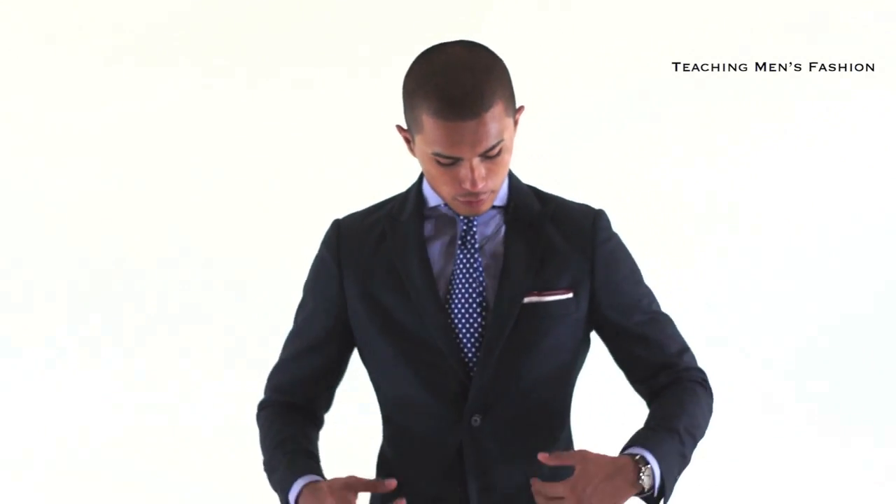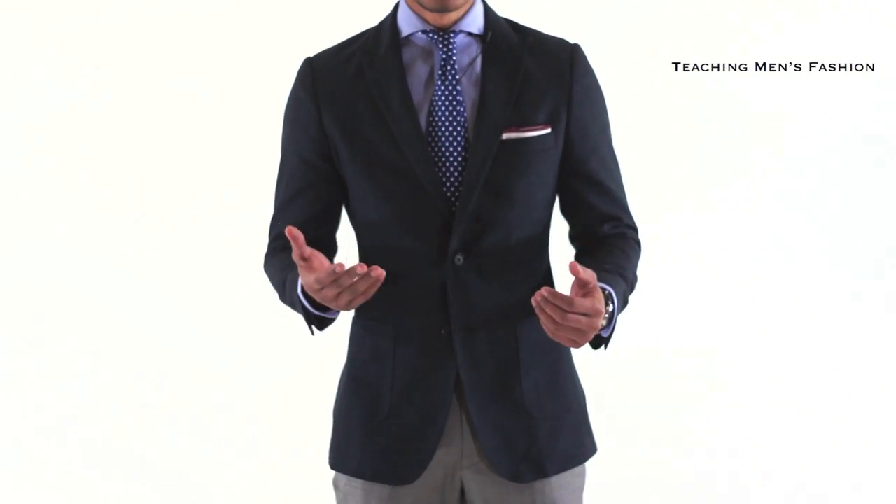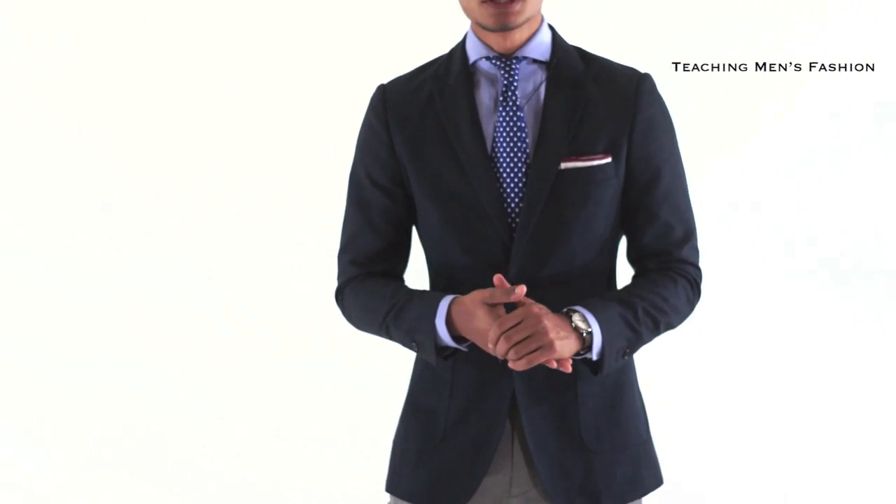Now for the blazer itself, it's actually a tweed blazer for the season — something a little warmer. It's a custom, comes with patch pockets and it has a very low luster to it. The pocket square is white with contrast lining.